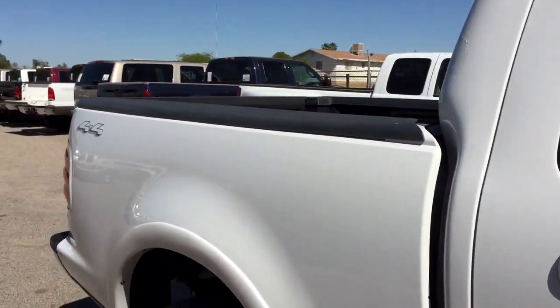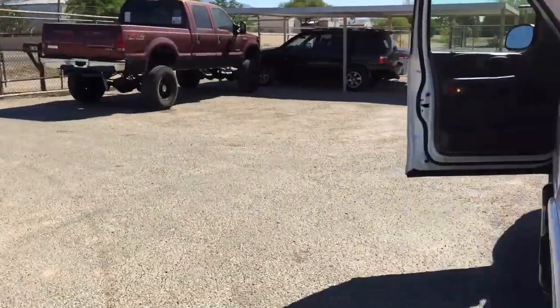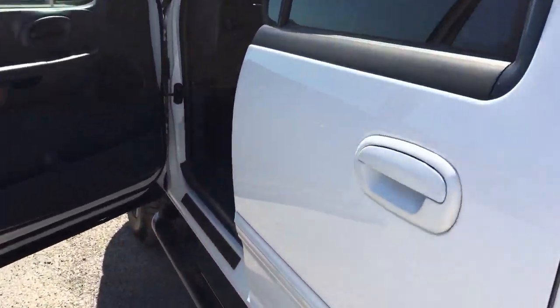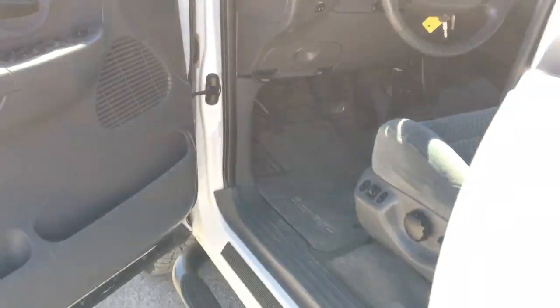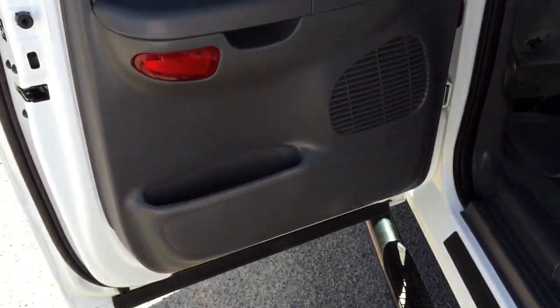The point of these videos really isn't to sell the truck as much as it is to inform you, so that the right person buys the truck. We don't need any drama. So please make sure that you watch these videos from beginning to end and you know what you're buying.